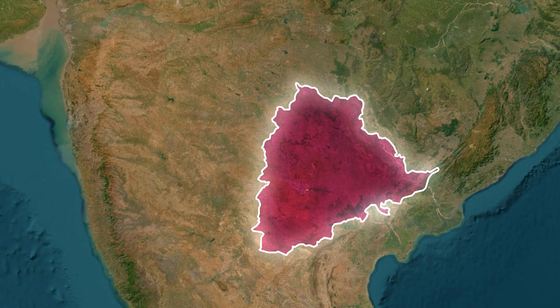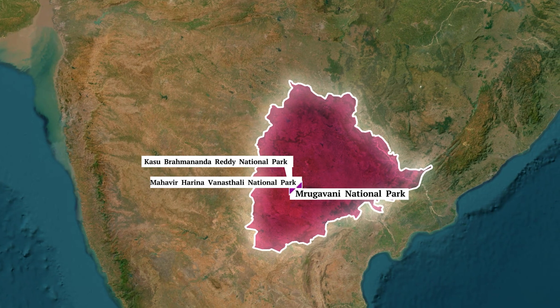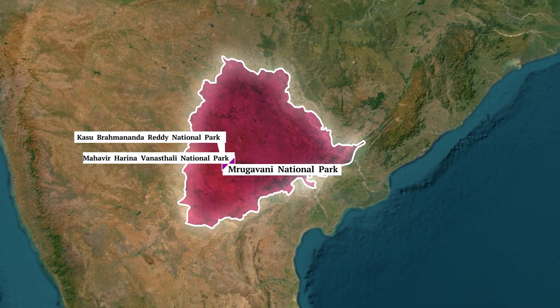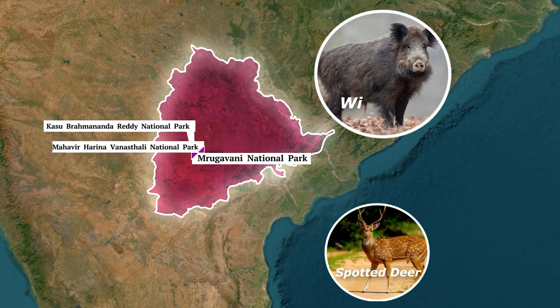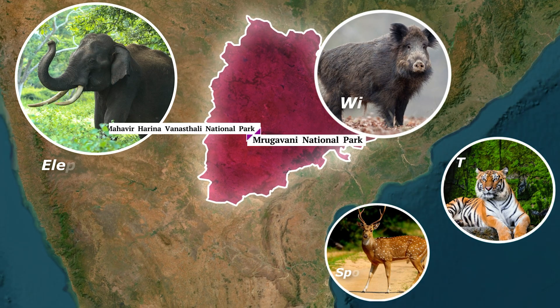In Telangana, we have three important national parks closely located near Hyderabad: Kasu Brahmananda Reddy National Park, Mahaveer Harina Vanasthali National Park, and Mrugavani National Park. Animals found here include spotted deer, wild boar, and some elephants and tigers.